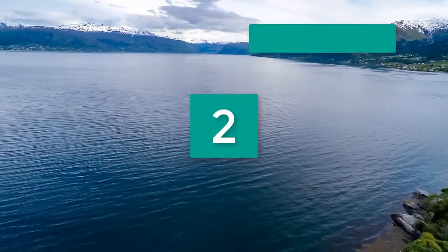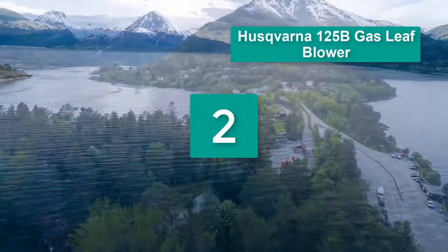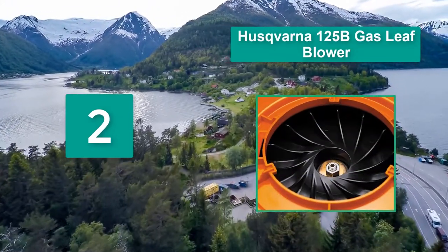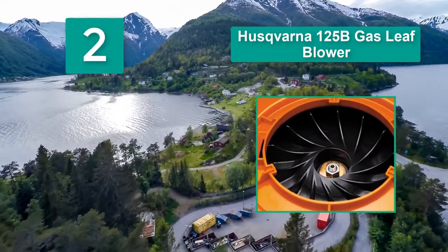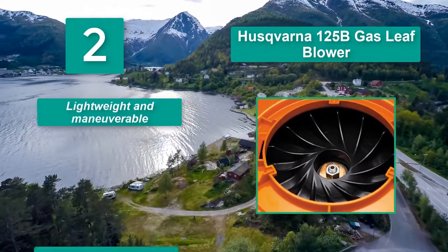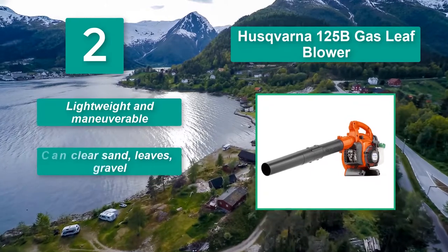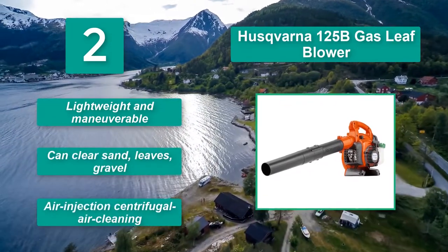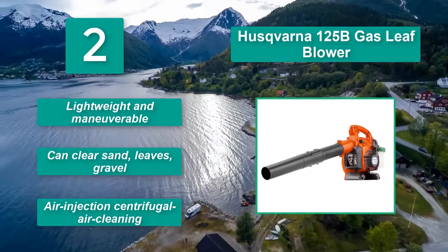Number 2: Husqvarna 125B Gas Leaf Blower. It allows you to choose the style and features that fit your needs best. This backpack blower is especially designed to emit low noise. Main features: lightweight and maneuverable, can clear sand, leaves, and gravel, and features Air Injection Centrifugal Air Cleaning.